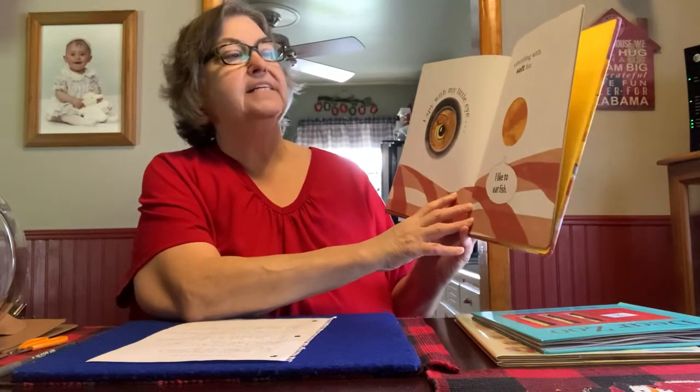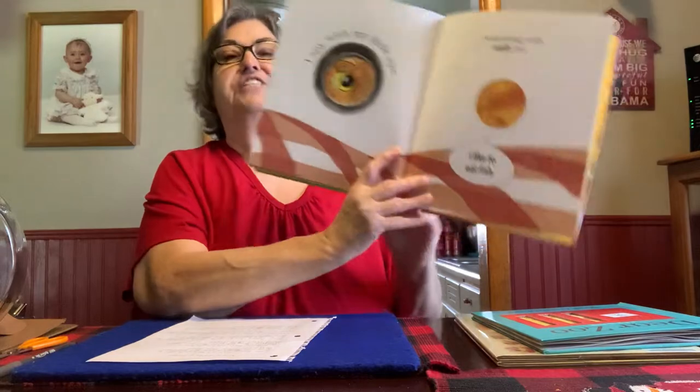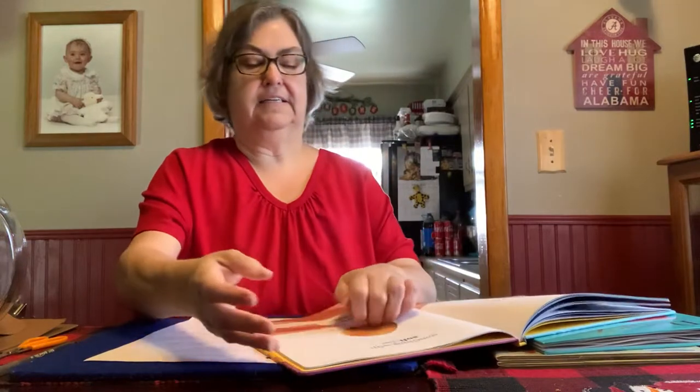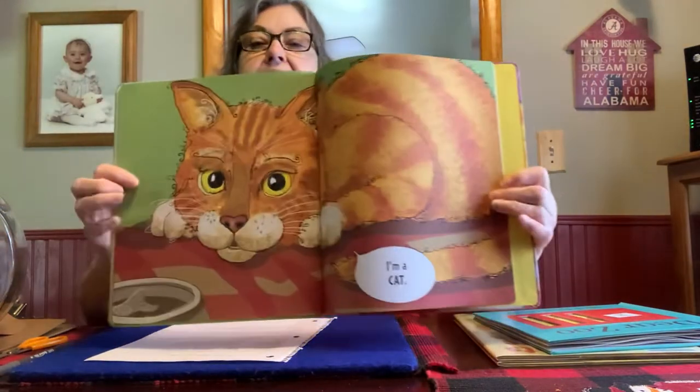I spy with my little eye something with soft fur. I like to eat fish. I'm a cat.